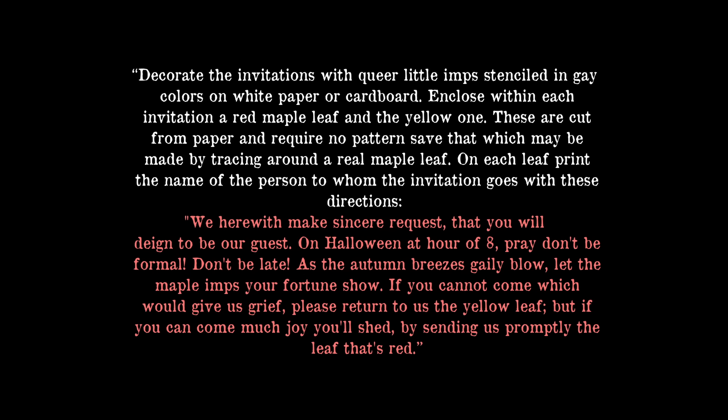This suggestion from the 1914 Pictorial Review was one of my favorites: decorate the invitations with queer little imps stenciled in gay colors on white paper or cardboard. Enclose within each invitation a red maple leaf and a yellow one, cut from paper by tracing around a real maple leaf. On each leaf, print the name of the person invited, with these directions: 'We herewith make sincere request that you will deign to be our guest. On Halloween at hour of eight, pray don't be formal, don't be late. As the autumn breezes gaily blow, let the maple imps your fortune show. If you cannot come, which would give us grief, please return to us the yellow leaf. But if you can come, much joy you'll shed by sending us promptly the leaf that's red.'